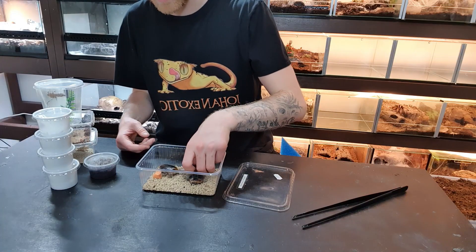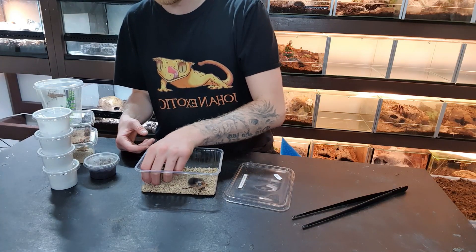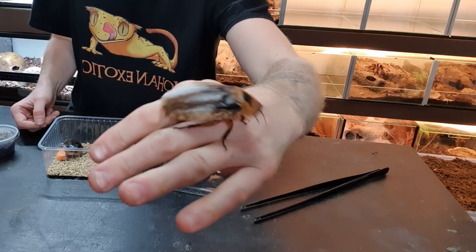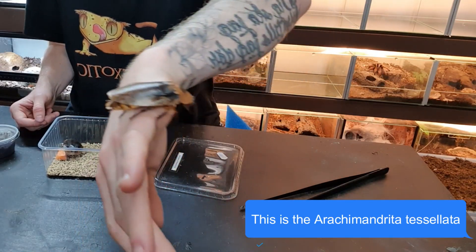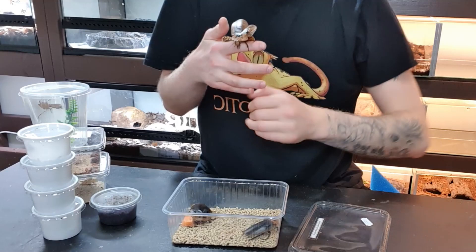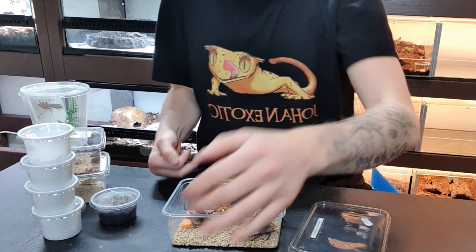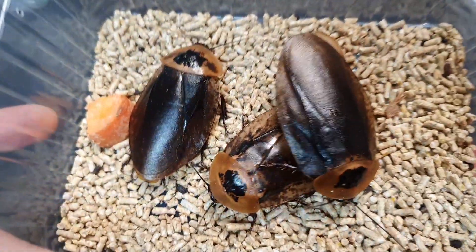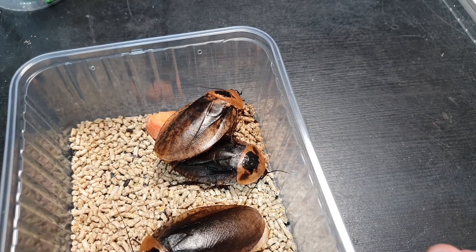I had roaches before but these are something else. Look at this — how cool is this roach! At the show we figured out there are two males... well, they can't fly but they can hover, which was kind of creepy. These are dubia roaches — they can't climb glass and they can only hover, like you just saw.